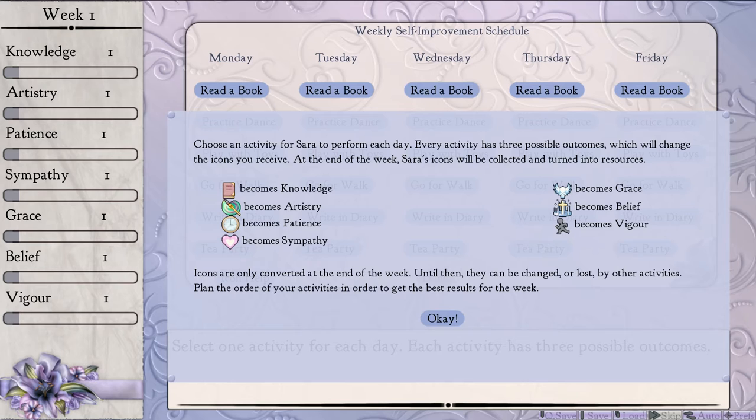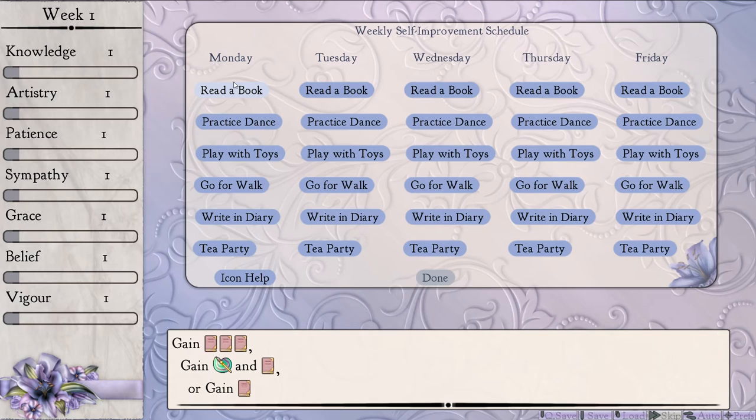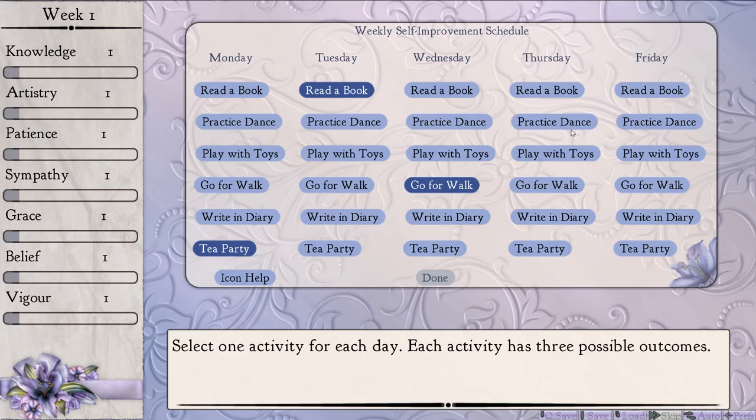Select one activity for each day. Each activity has three possible outcomes. So we can see our icons. Each thing has three possible outcomes — so we could either get three knowledge, one artistry and one knowledge, or just one knowledge. I am going to just kind of guess. Let's go tea party. Read a book. Dance seems okay — double all vigor, nice. Maybe we should go for something else to gain vigor. A walk. We'll dance. And then read another book. Done, easy.